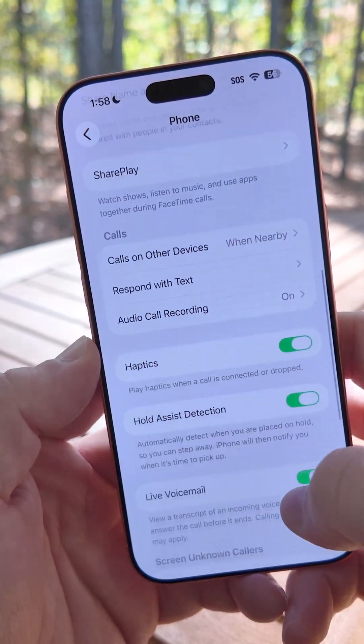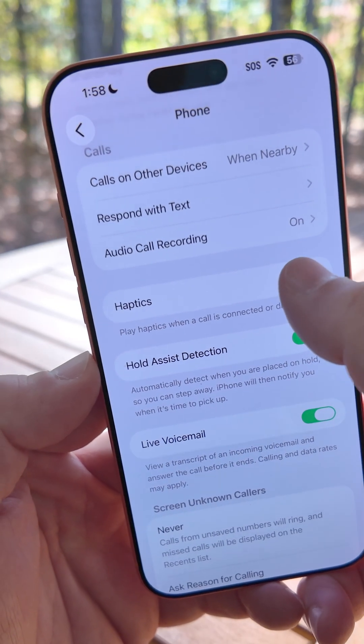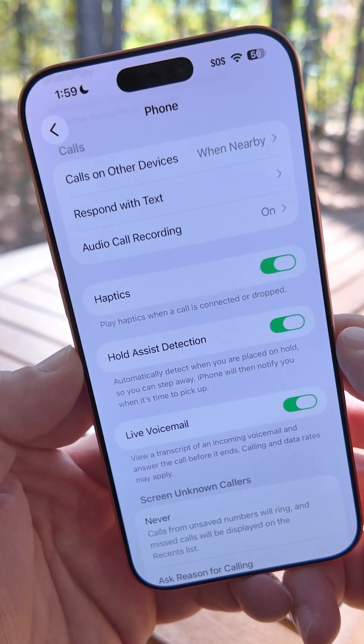Within phone options, if we scroll down, there's a new option for haptics. It says play haptics when a call is connected or dropped. If you don't like the haptic feedback, you can turn it off.